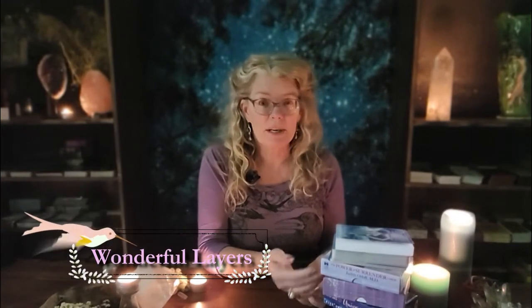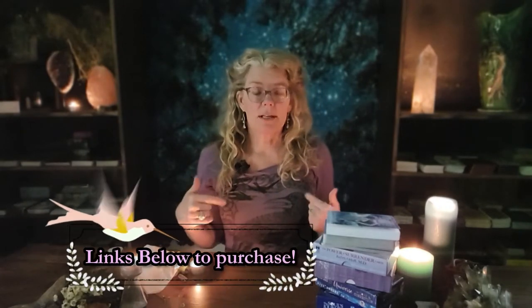Hey there card readers, April here, and today I'm going to show you six underrated Oracle decks — decks that I just don't see people using that I absolutely love and think are an excellent addition to your collection, especially if you're a tarot reader. I love using these cards at the end or even the beginning of a reading to sort of set the tone.